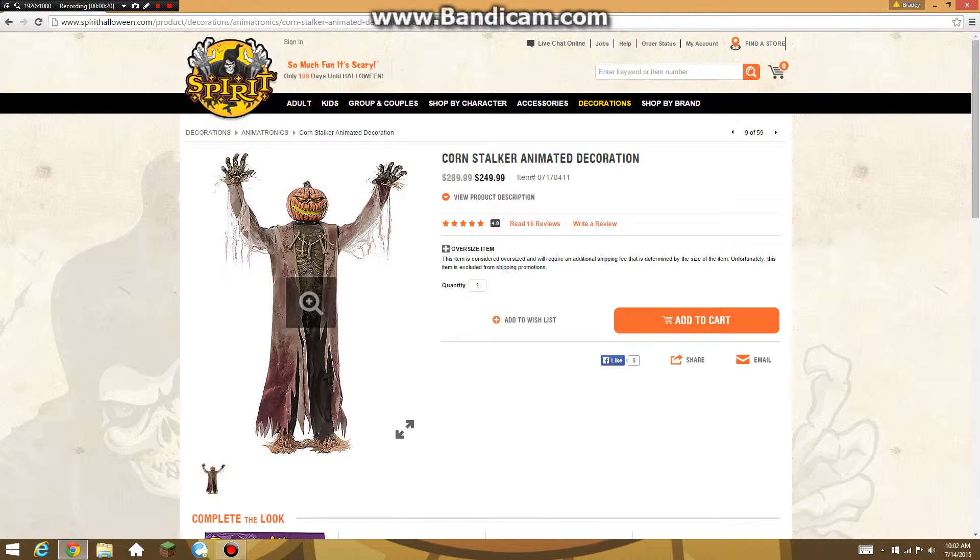He only has one picture and is pretty cool looking. The Cornstalker Animated Decoration was $289.99 and he's on sale for $249.99. He's an oversized item and he has five stars.